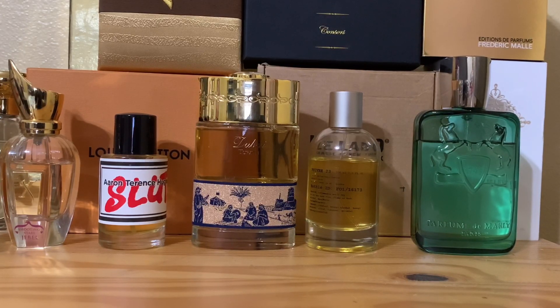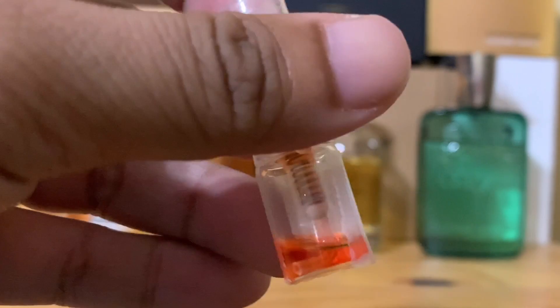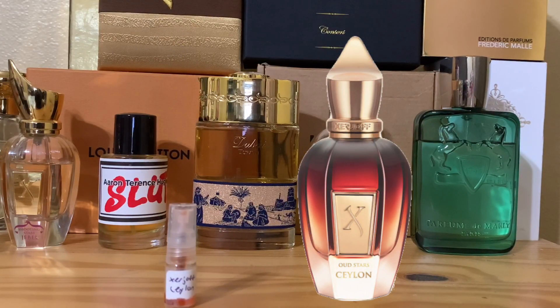Today we're going to talk about one of the more known - you can say hyped - if you're in the Oud community or Zherzhov community. This is from the Oud Stars collection. This is none other than Ceylon. Zherzhov Ceylon. Look at that, orangey juice right there. Well known in the Zherzhov Oud Stars line. Primarily also because it's damn expensive, 400 something bucks. But sometimes you can get lucky. I've seen Ceylon sell for less than the retail price for a bunch of reasons - one of which is because maybe the buyer is not so much into Oud, not so much into animalic stuff, not so much into powerful stuff. Now if you see it for sale and you can get it below retail price, grab it.